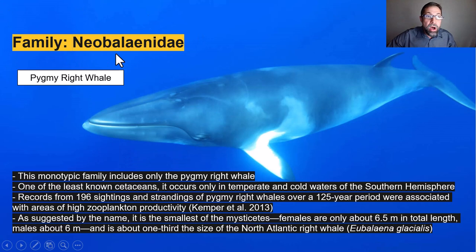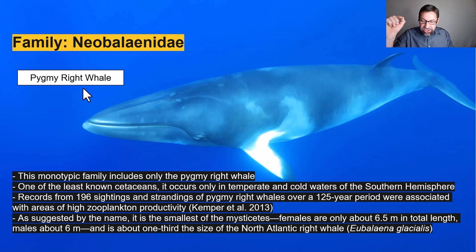The family Neobalaenidae is also a monotypic family that includes only the pygmy right whale — one of the least known cetaceans. It occurs only in temperate and cold waters in the southern hemisphere. We have records from 196 sightings and strandings over a 125-year period, all associated with areas of high zooplankton productivity. As suggested by its name, it is the smallest of the mysticetes. Females are only about 6.5 meters in length, males about 6 meters — reverse size dimorphism — and they're about one third the size of the North Atlantic right whale.